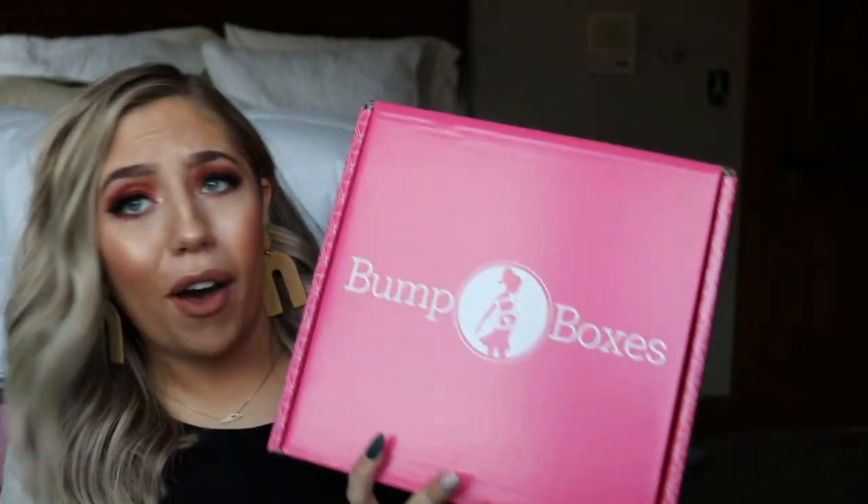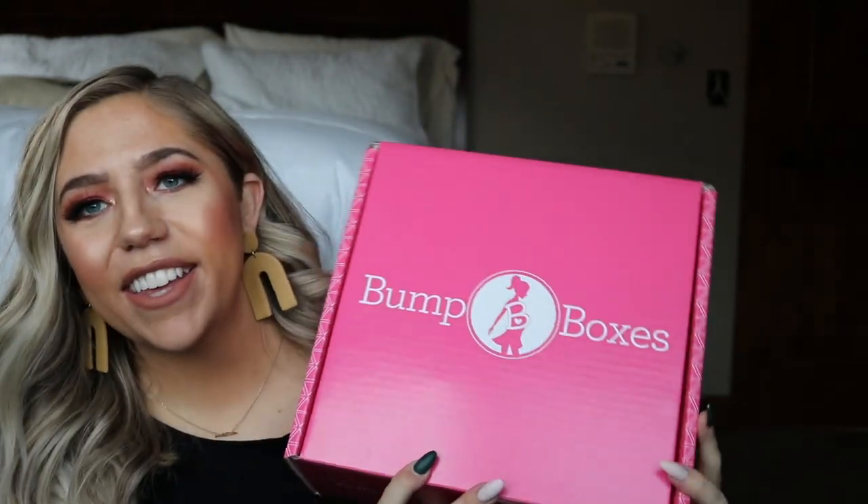All the details and fun stuff will be in the description box below, so definitely check that out. First of all, it's a super cute box — I love that it's hot pink, so fun. We're going to open it up. I did kind of take a peek at this already, but this is what you're going to see when you open it up. So I'm just going to go through it. You have a little congratulations card, and it also has the value of each item, so I'll let you know how much each product is worth.